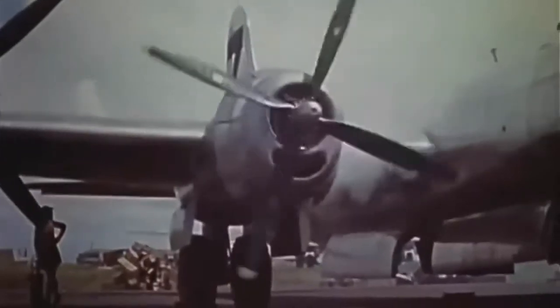Despite this, the B-29 will always be remembered as the only plane in history to drop a nuclear bomb over enemy territory.